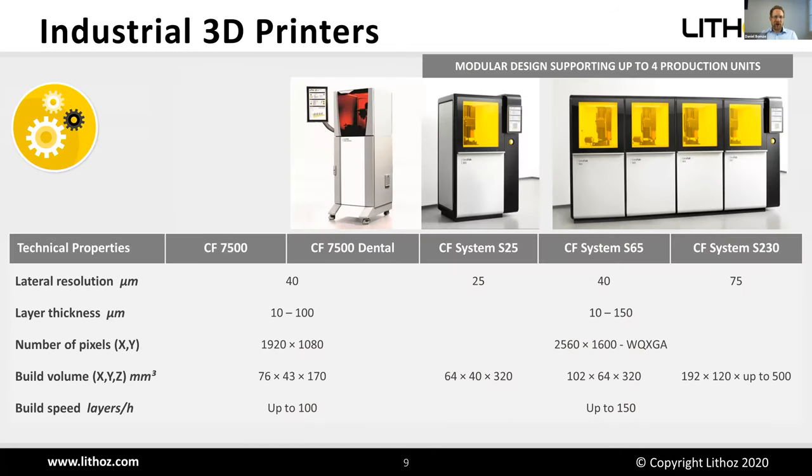Regarding machines, we have the Seraphab system series, available in three different configurations — all with the same housing but different internals. You can choose between 25 and 75 microns lateral resolution. Layer thickness is between 10 and 150 microns and can be adjusted according to your needs.